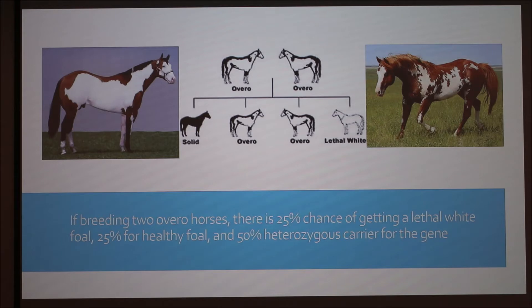Some of them might die in utero. If they die early enough you won't see any evidence of it. The animal that is born has two copies of the lethal white gene. The ones that only have one copy can live — they just have the chance of passing it on. Those would be the overos. That's why when you breed two overos you get a 25% chance of lethal white.